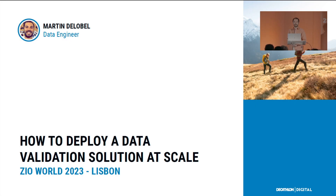I'm Martin Delebel. I'm a data engineer at Decathlon. I work in the data business unit, more specifically in the sales data domain team. It's such an honor for me to be here. Today I'll talk about how to build and deploy a data validation solution at scale.